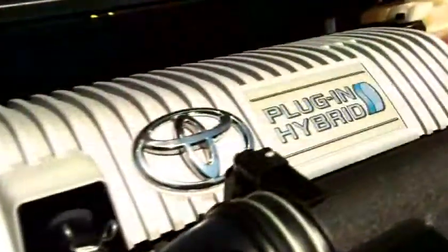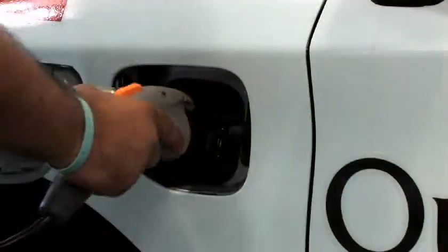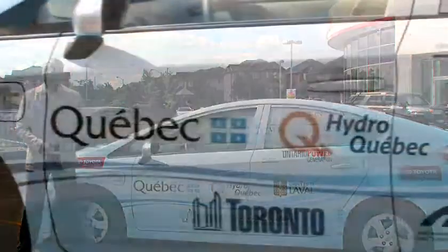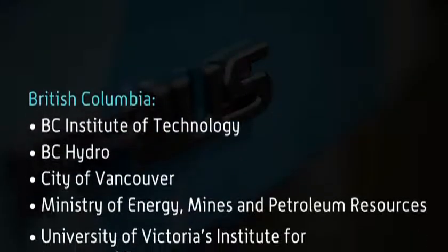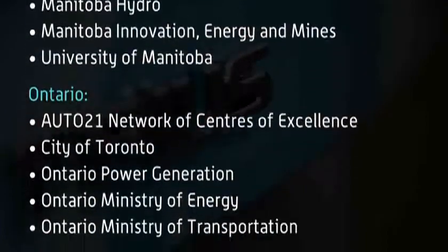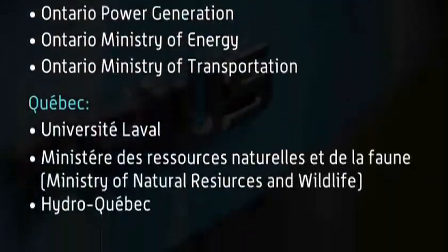Later on today my friend JP is going to take you through a walk around of the vehicle so you can learn a little bit more about the technology and how the vehicle works. The logos across the vehicle represent our partners from across the country, including government, power authorities and academic institutions. We will be working with over 15 partners to better understand how consumers will be using the technology.